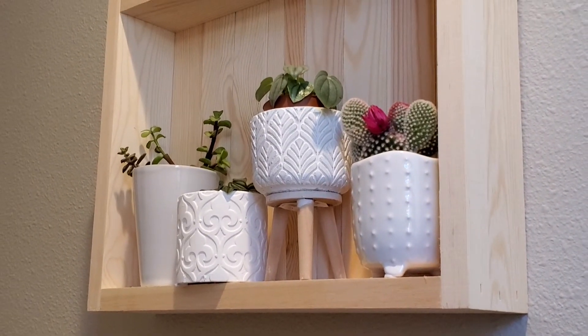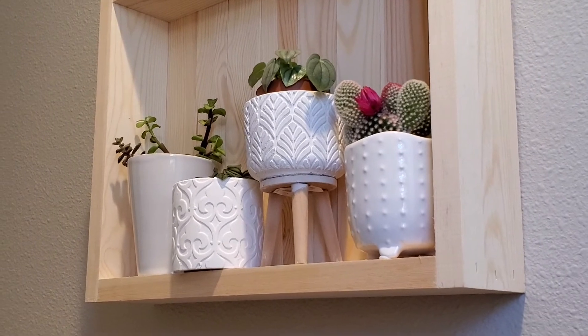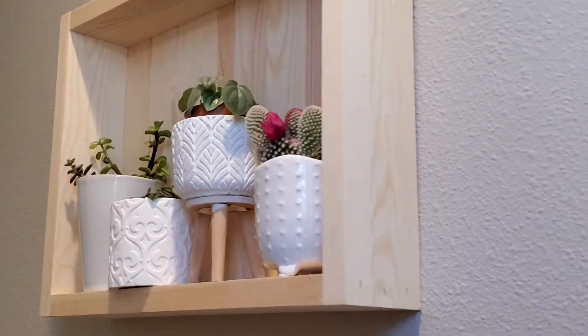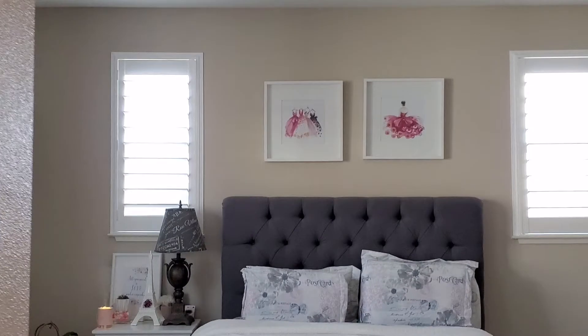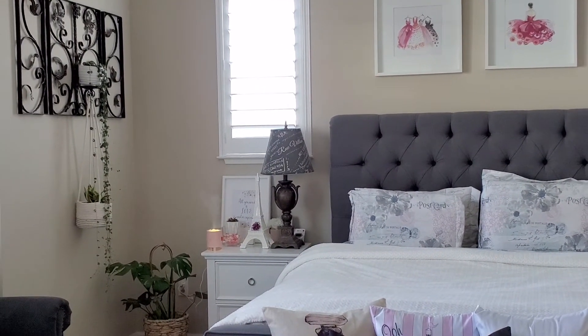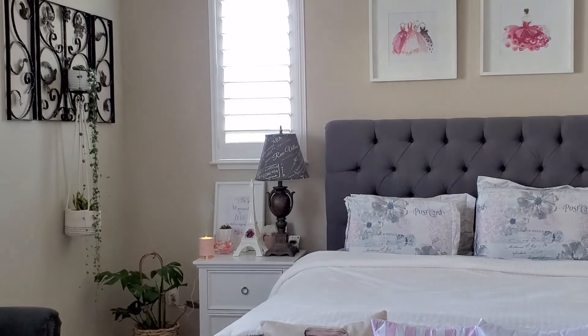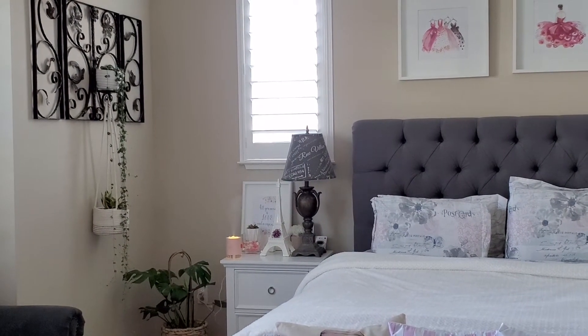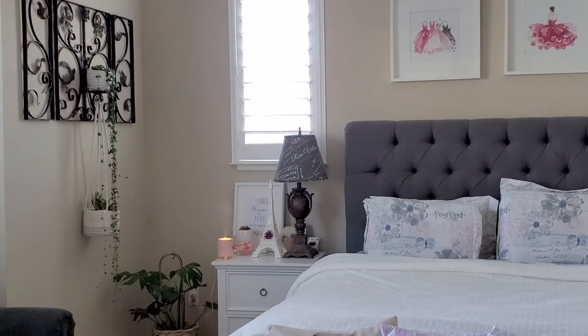So that's pretty much it for my bedroom tour. Till the next vlog, don't forget to hit that like and subscribe button. I hope to see you in our next vlog — keep the plant love and keep on planting!